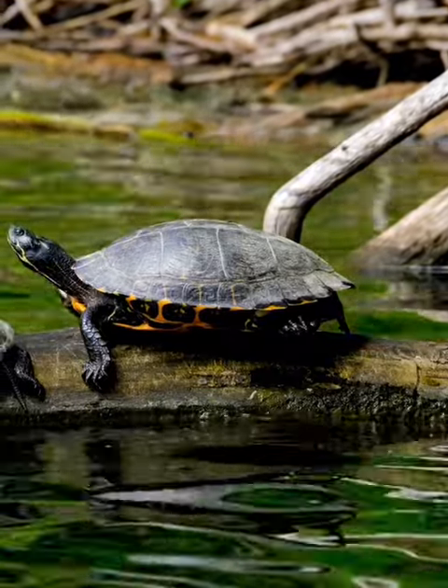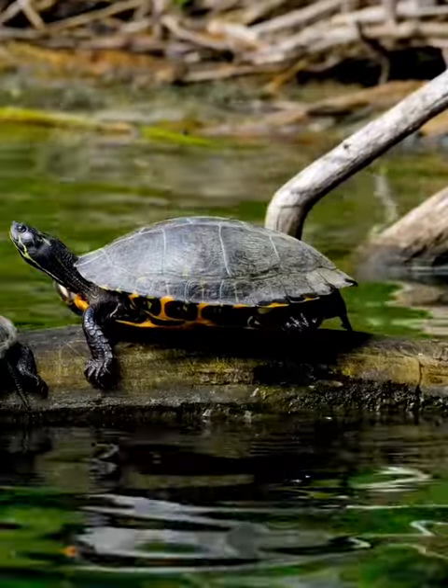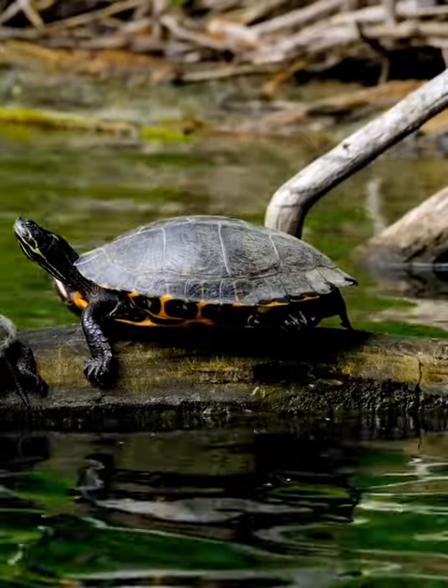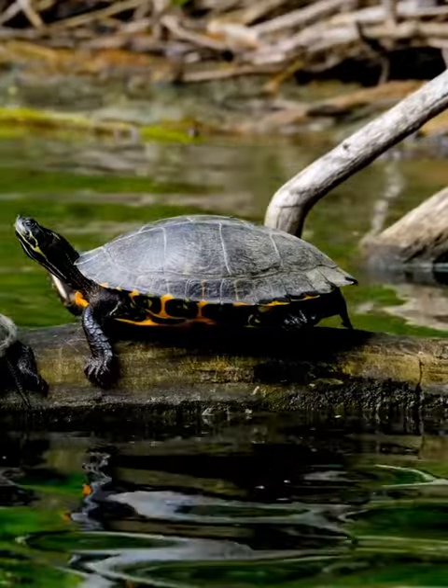1. Diverse family. There are over 350 species of turtles found worldwide, in oceans, freshwater, and on land. They come in various shapes, sizes, and colors, from the tiny bog turtle to the giant leatherback sea turtle.